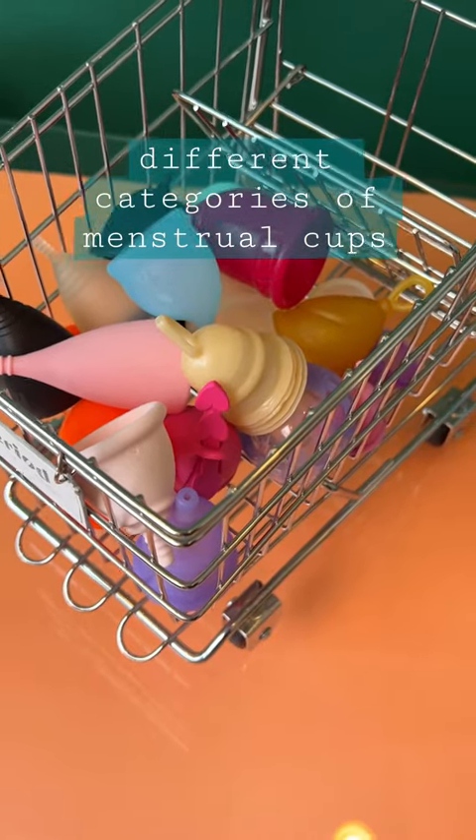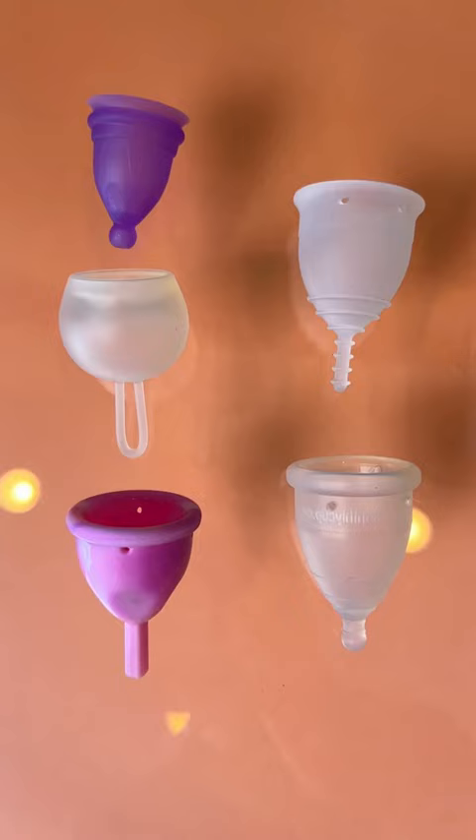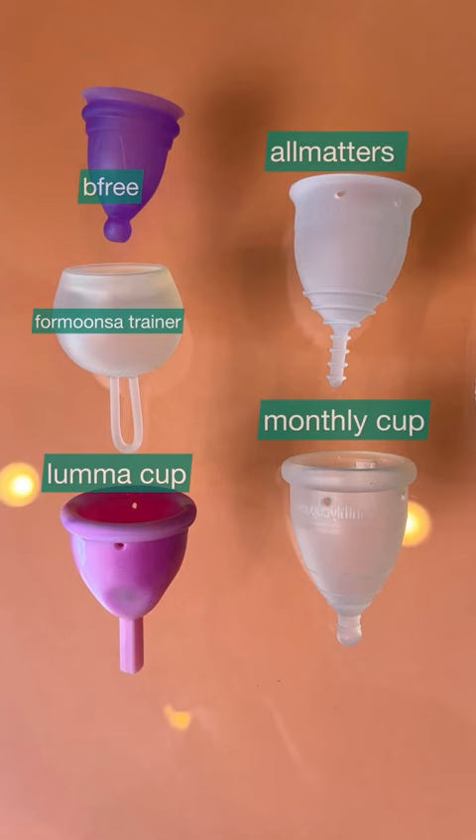I've assigned different categories and I'll talk about them. Category one: tiniest menstrual cups — self-explanatory, these are the tiniest menstrual cups I have. Next up, the biggest cup I have — it's called an XL for a reason.